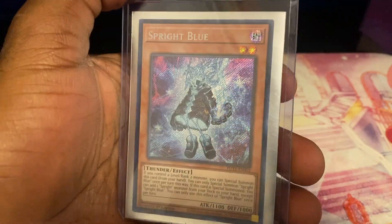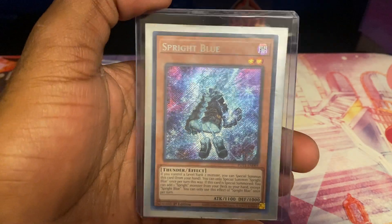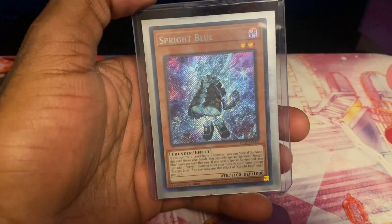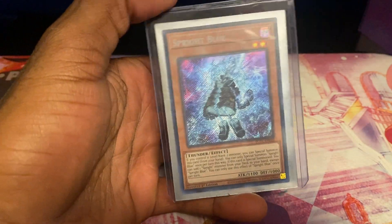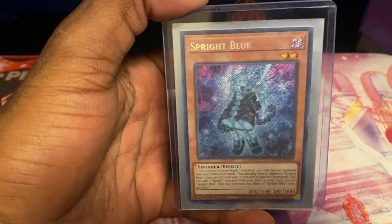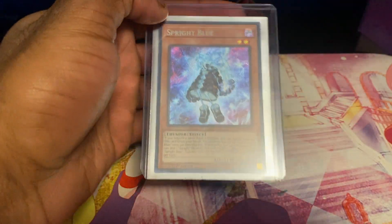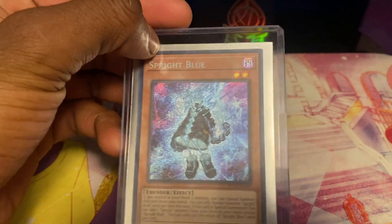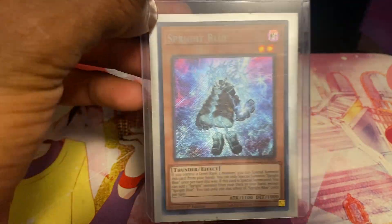Next up — another card I pulled on camera in my booster box of Power of the Elements — my copy of Sprite Blue. This card is currently worth about $46. I haven't pulled any other copy of Sprite Blue, so I haven't been able to play the deck. It's still in a top loader because I didn't want to take it out and potentially lose or damage it until it's in its proper deck. Sprite Blue was super hyped to pull on camera — I was hoping to pull more of it, but we only pulled one so far.